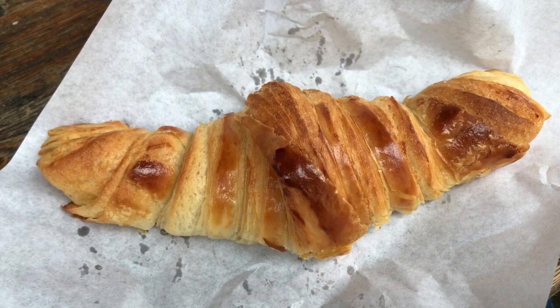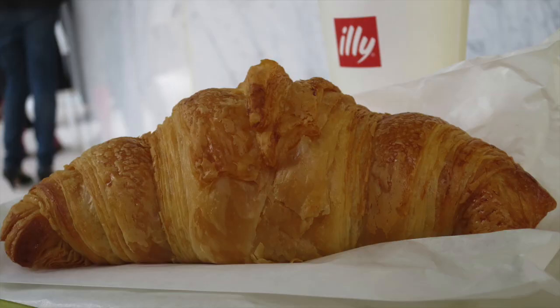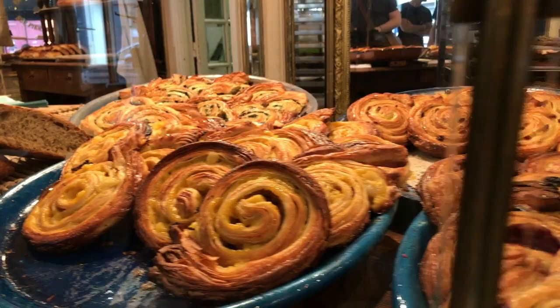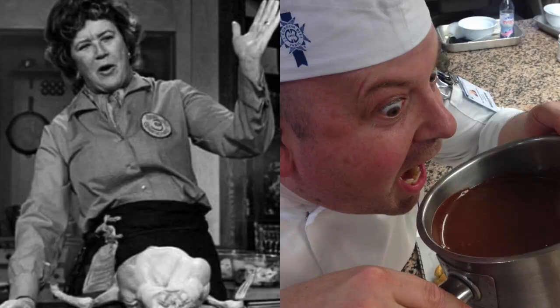There's nothing better than in the morning trying a really great fresh croissant — all the butter, deliciousness, just in one little creation. Paris is famed for its patisserie and, of course, what could only be considered the queen of all patisseries? It has to be the croissant.